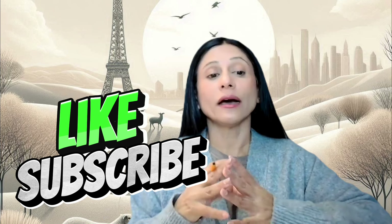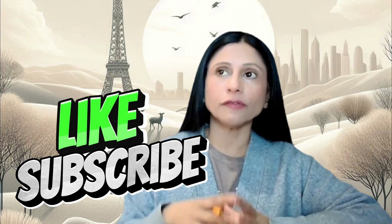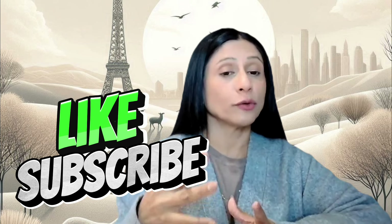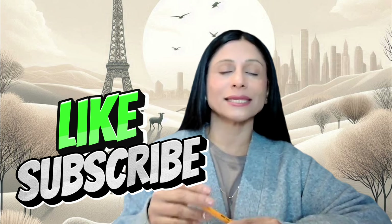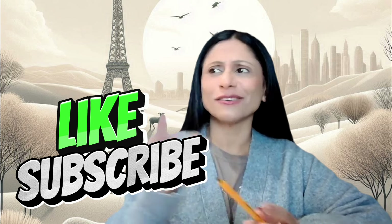If you've enjoyed this video and found it helpful, and would like more examples, comment and let us know. If you enjoyed the video, please do like and subscribe. I'm your host Ness, native English speaker. Ciao for now — but stay tuned, we've got lots of great videos coming up.